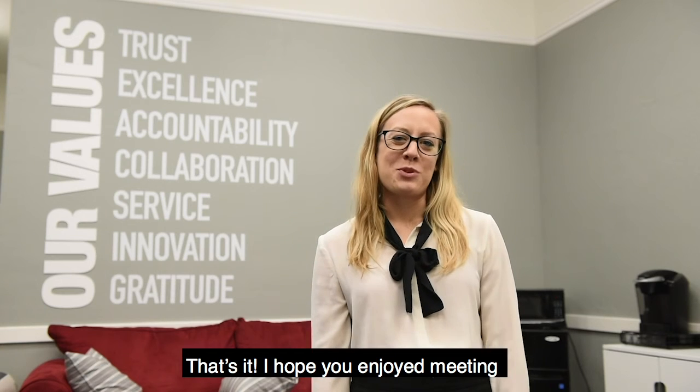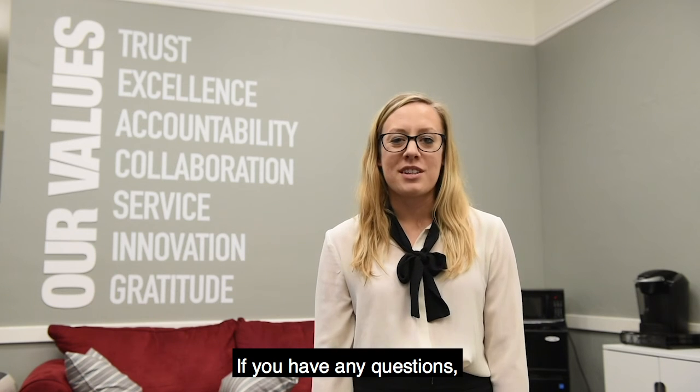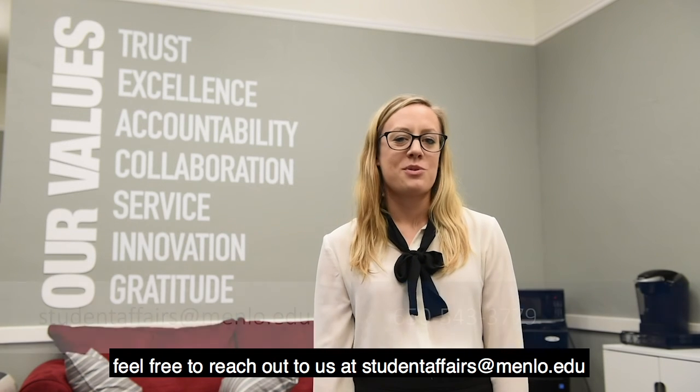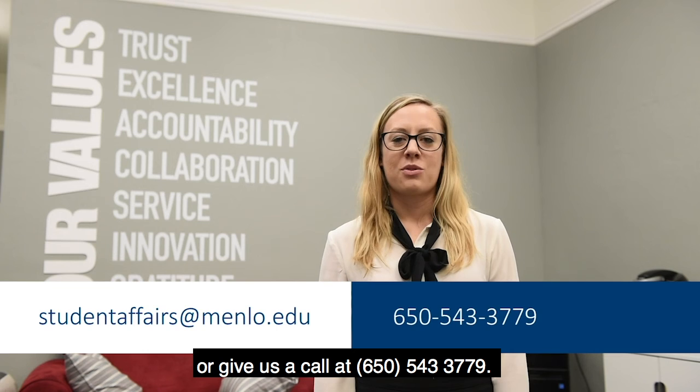That's it! I hope you enjoyed meeting our Student Affairs team. We can't wait to see you soon this fall. If you have any questions, feel free to reach out to us at studentaffairs@menlo.edu or give us a call at 650-543-3779.